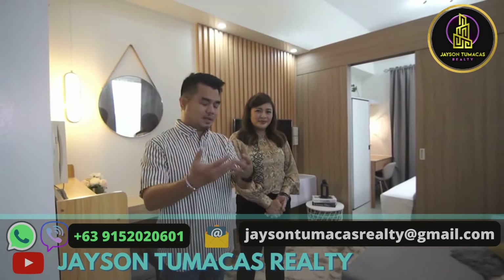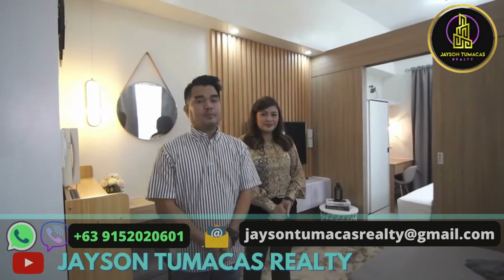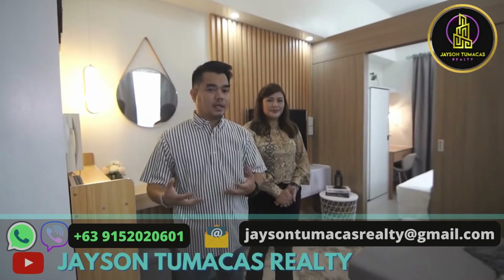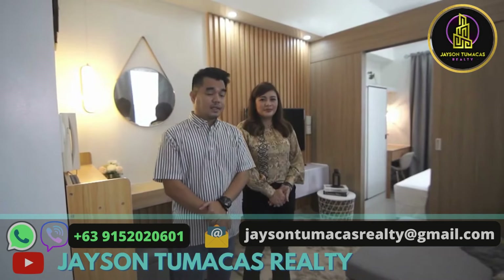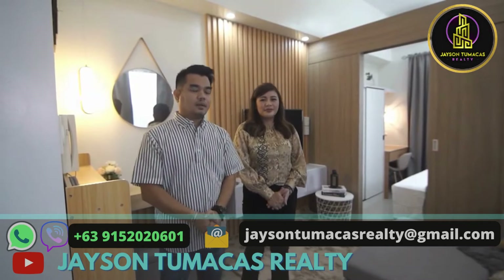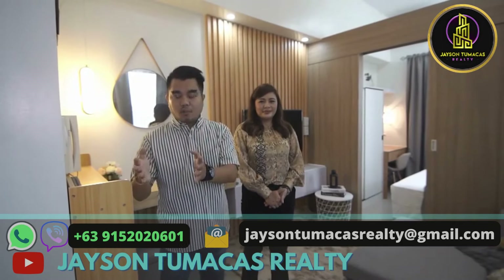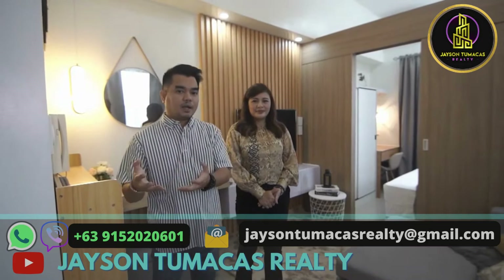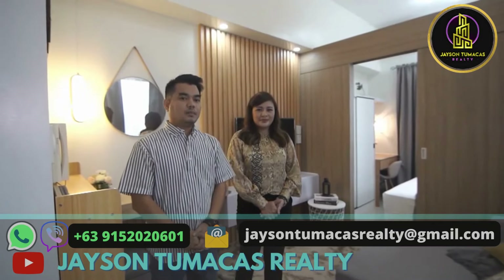But if you want to earn from it, it's easy. We have a system for that. I developed a system for my buyers and personal clients who want to do Airbnb — we handle it for them. From reservation, to bank loan, to renting out the unit, to furnishing — Jason Tomacus Realty is here to assist you in everything you need. Just inquire with us.